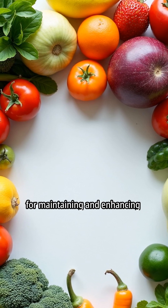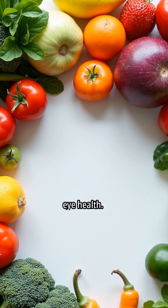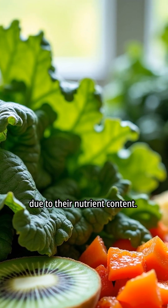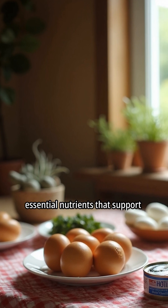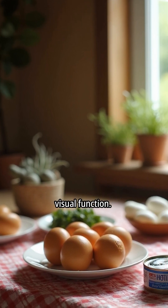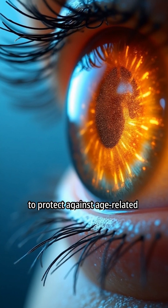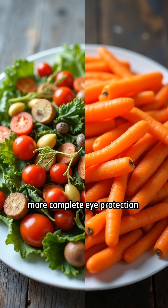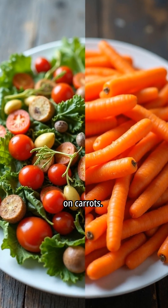A balanced diet is crucial for maintaining and enhancing eye health. Specific foods like kale, kiwi, and bell peppers are beneficial due to their nutrient content. Eggs and sardines contribute essential nutrients that support visual function. These nutrients work synergistically to protect against age-related macular degeneration, providing more complete eye protection compared to relying solely on carrots.